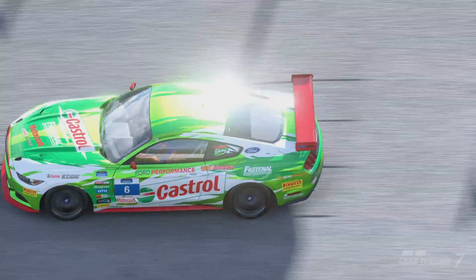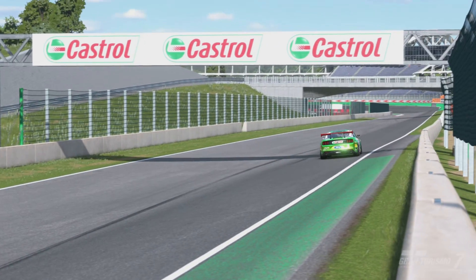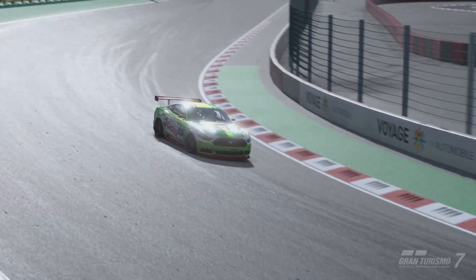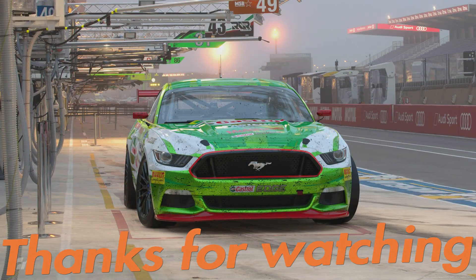Overall, this test confirmed that a lighter car does go further on tires, but not by anywhere near as much as I expected, and the cross-tire wear comparison threw up some baffling results too. More testing is probably needed — maybe a follow-up video on a more traditional track. Let me know what you think in the comments. If you liked the video, please hit like and subscribe — we've just hit 4K subscribers, let's push on to 5K. Thanks very much for watching, catch you on the next one!